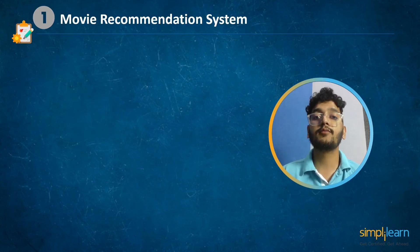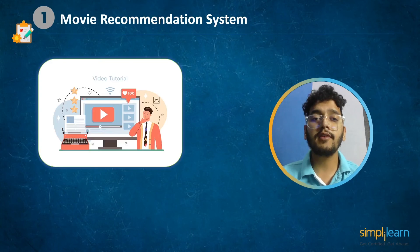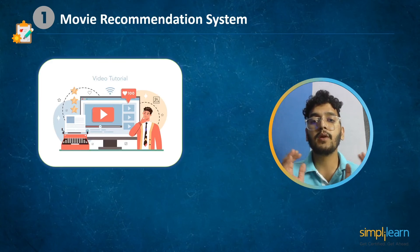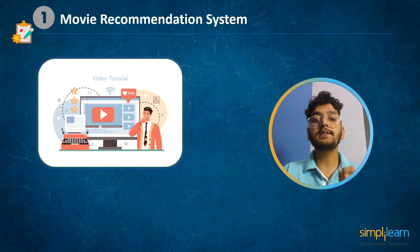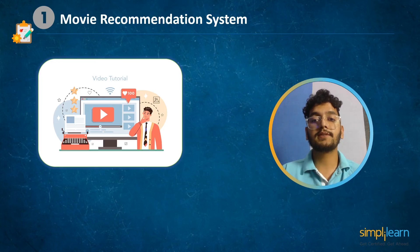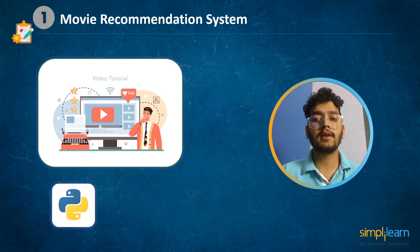And last but not least, at number 1 we have movie recommendation system. Almost everyone today uses technology to stream movies and television shows, but figuring out what to stream next can be challenging. Recommendations are often made based on a viewer's history and preferences through machine learning, making this a fun and easy project for beginners. New programmers can practice coding in Python or R with data from the MovieLens dataset generated by more than 6,000 users. Check the project in the description box below.